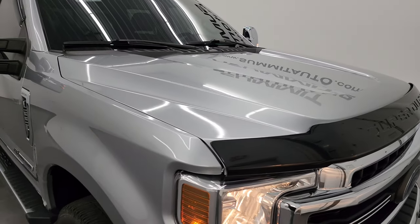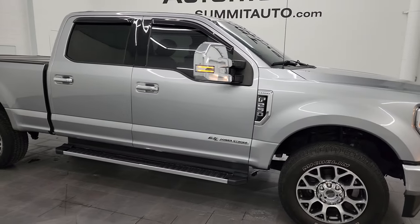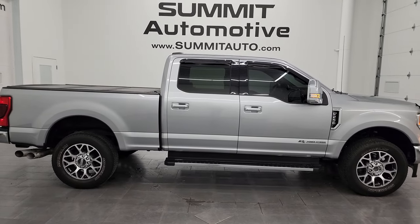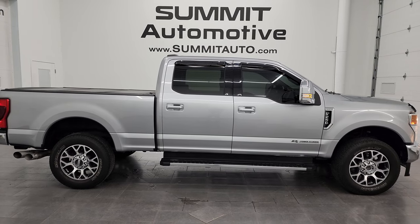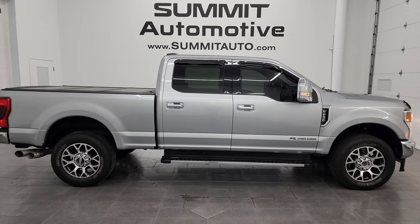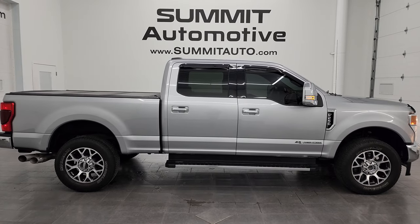I would highly recommend it from a quality and condition standpoint — I would ship this one anywhere: California, Texas, New York, back to Florida. Whoever gets this truck is going to be very, very happy with it. To see more pictures of this truck or one of our other 550 new and used cars, trucks, SUVs, minivans, Wranglers, half-tons, three-quarter tons, and one-tons, go to summitauto.com — full pictures and descriptions of every single vehicle.